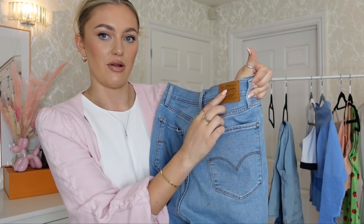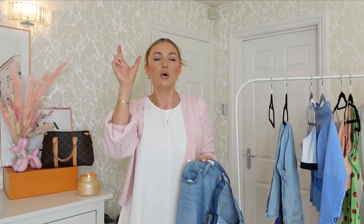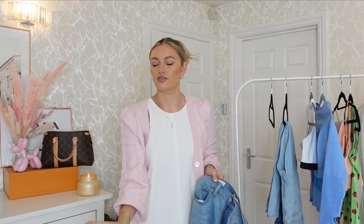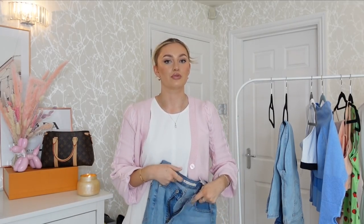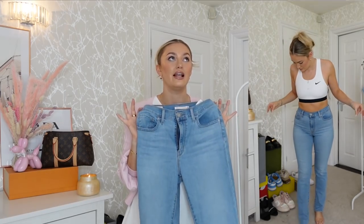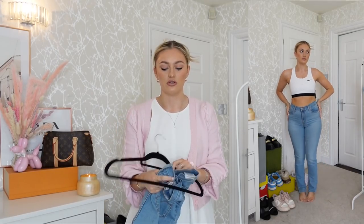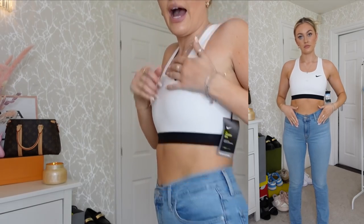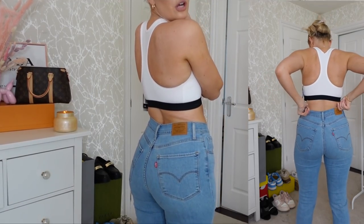I absolutely adore the classic Levi bum detail with the little red tag and their emblem up here. The fit is so lovely — they're a straight leg, so they fit a little more tight at the top and come out a bit towards the bottom. I keep wearing them; I'm so happy because so many people told me to try Levi denim and I was a bit hesitant, but now I have, I flippin' love them. I'm typically a UK 12 and opted for a waist 29 in the 724 style.